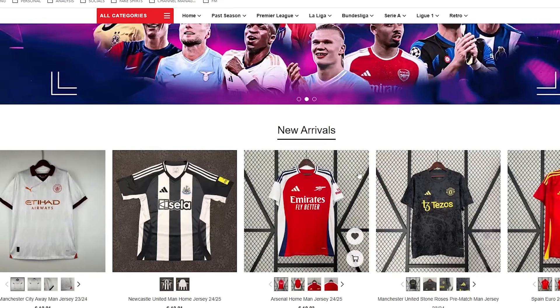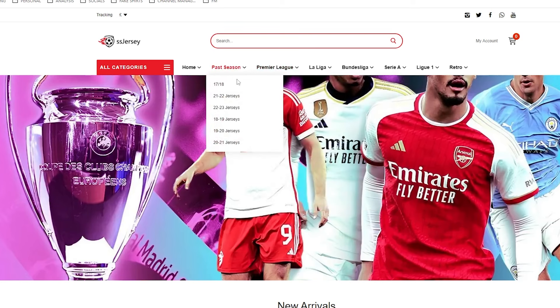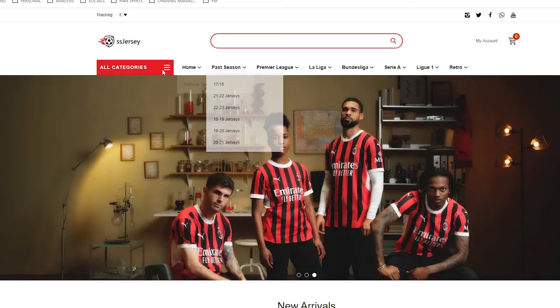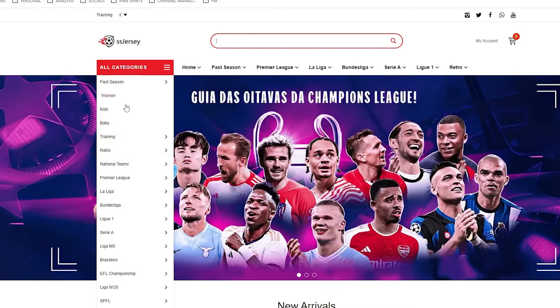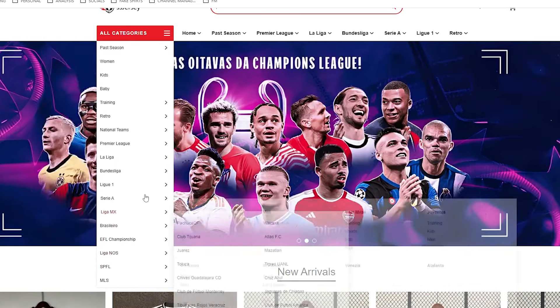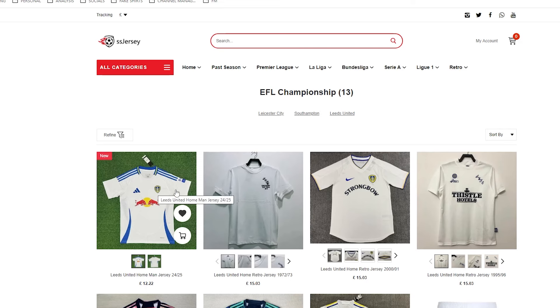We're talking about 12 or 13 pounds for fan versions and about 15 or 16 pounds for player versions, which is really good value. SS Jersey is a little bit difficult to navigate at first, but if you're searching for a shirt you can browse past season ones, which is pretty cool, and obviously you've got your leagues listed. You can also type in the search menu — kids kits, baby kits, training kits, retro kits, MLS, EFL Championship — everything you'd expect.